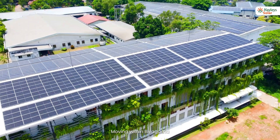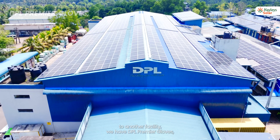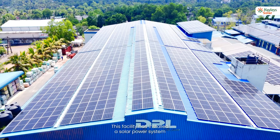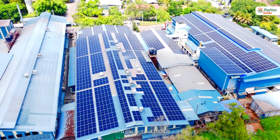Moving within Biagama to another facility, we have DPL Premier Gloves. Specializing in unsupported household and industrial gloves, this facility has installed a solar power system with a capacity of 1,001 kilowatt.